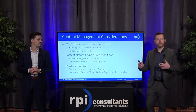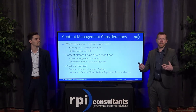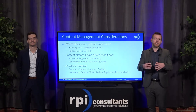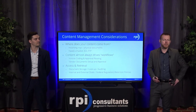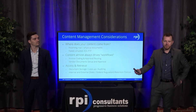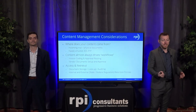When you're considering content management, there are a few things to think about. First, where does content come from — physical locations, emails, EDI, FTP? Content also drives workflows — if you get a new vendor form or tax information from a vendor, that typically kicks off a process in Infor. The same thing with invoices, resumes, customer complaints. Another key consideration is how you access and retrieve documents — are you walking to a file cabinet, or is content shared across multiple storage platforms?